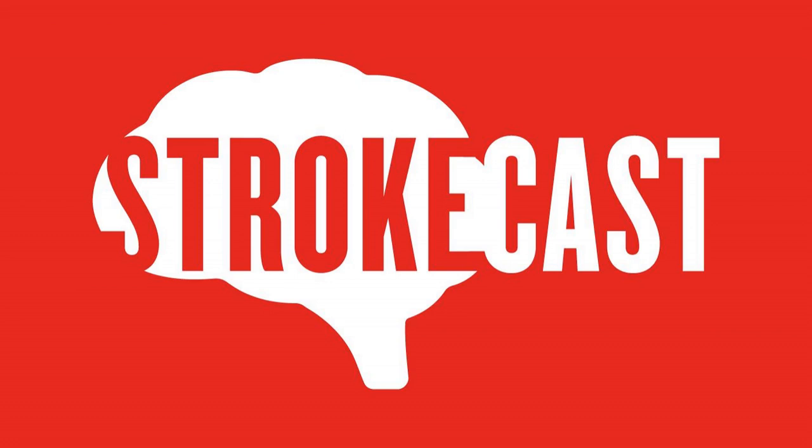Welcome to the StrokeCast, a Generation X stroke survivor explores rehab, recovery, the frontiers of neuroscience, and how to peel a banana with one hand. Hello, I'm Bill Monroe and welcome to episode 84 of the StrokeCast.